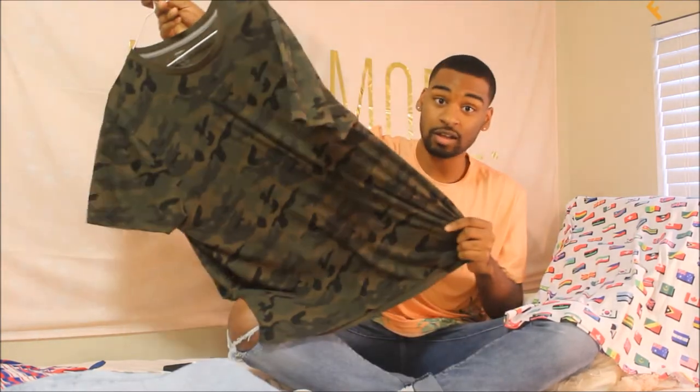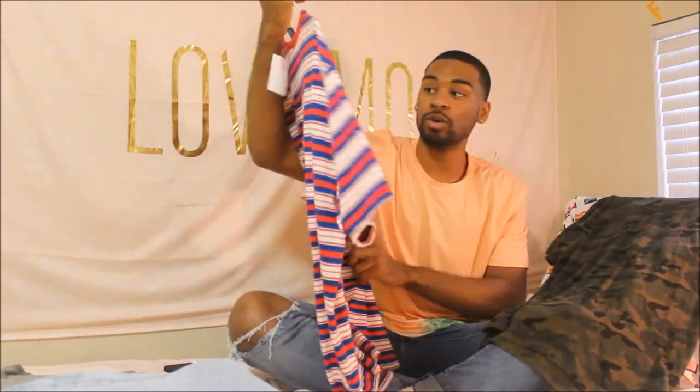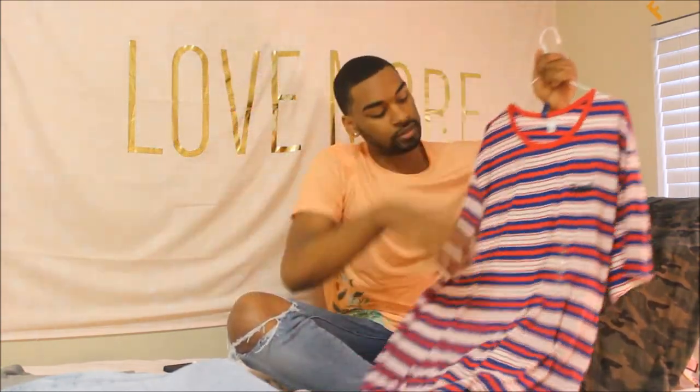At the end of this video I'm going to do a lookbook putting these outfits together to show y'all how I'm going to wear them. I got this shirt from Old Navy and it was $7 — just a basic camouflage shirt. And then I got this shirt from H&M for $12, just a plain red, blue, and white striped shirt.